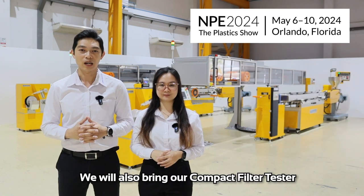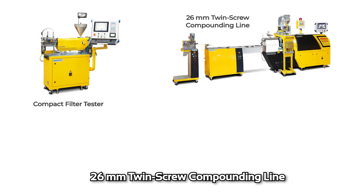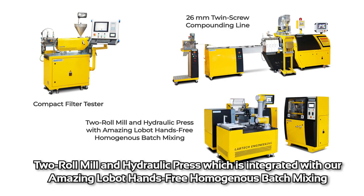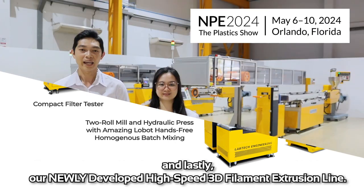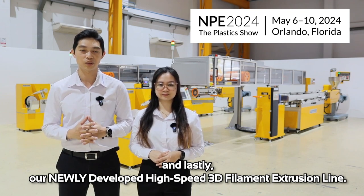We also bring our compact filter tester, 26mm twin-screw compounding lines, two-roll mill and hollow press, which is integrated with our amazing robot hands-free homogeneous batch mixing. And lastly, our newly developed high-speed 3D filament extrusion line.